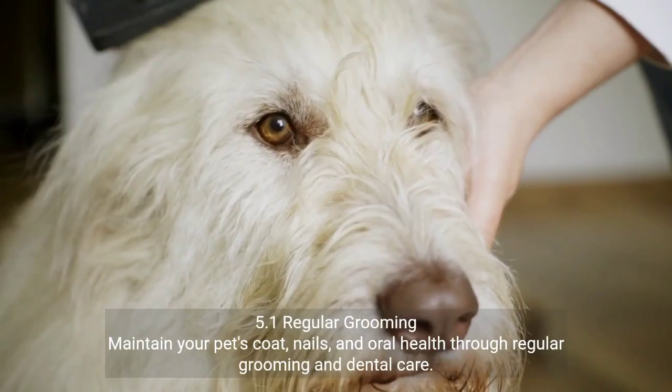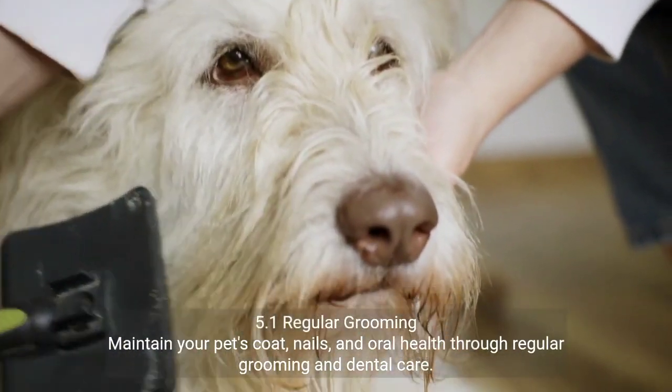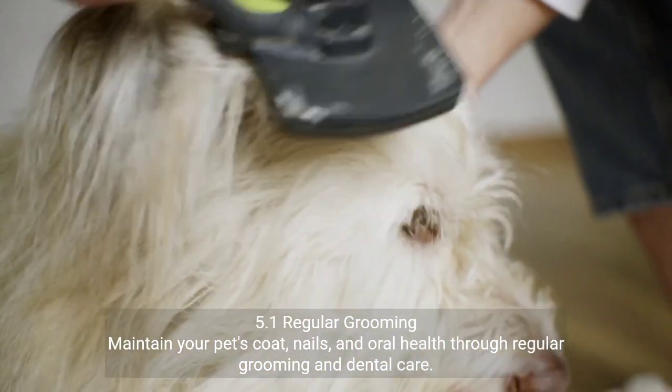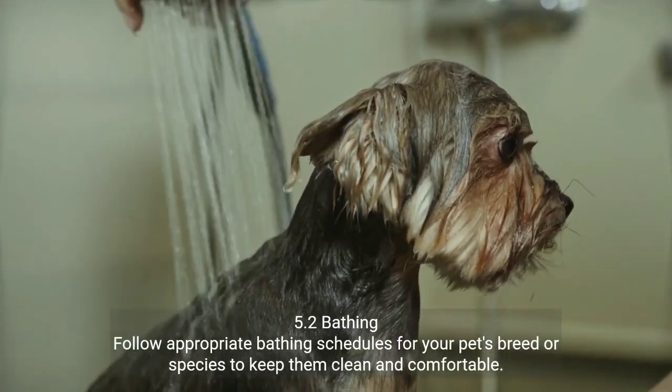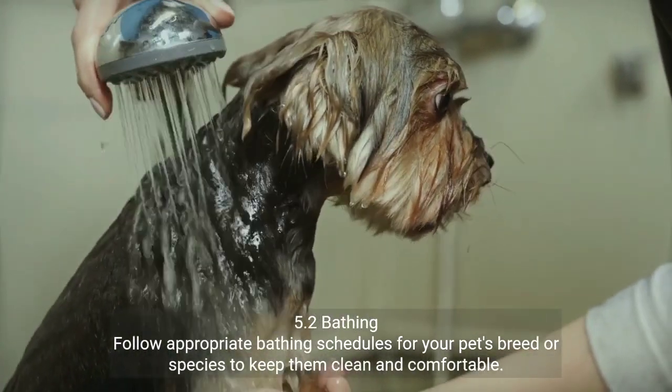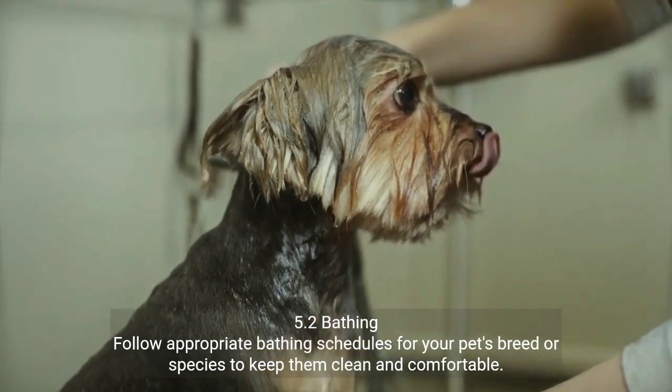Chapter 5: Grooming and Hygiene. 5.1 Regular Grooming — maintain your pet's coat, nails, and oral health through regular grooming and dental care. 5.2 Bathing — follow appropriate bathing schedules for your pet's breed or species to keep them clean and comfortable.